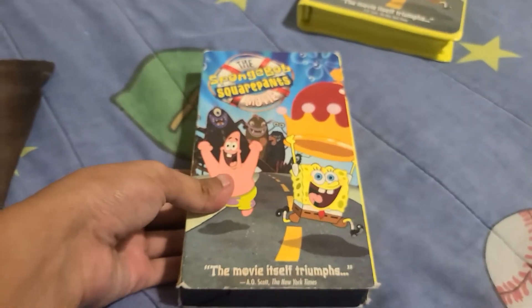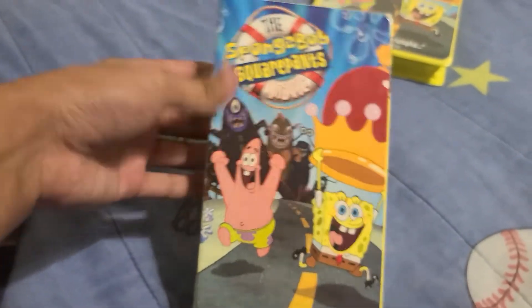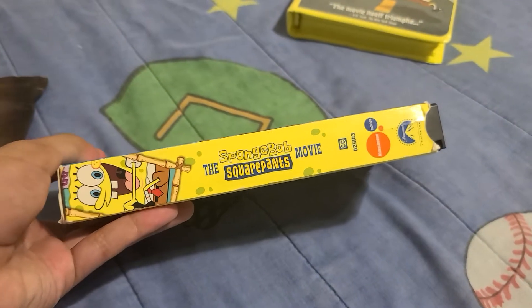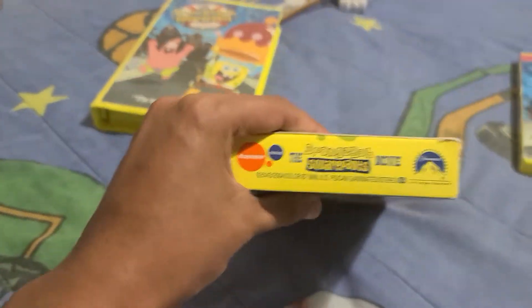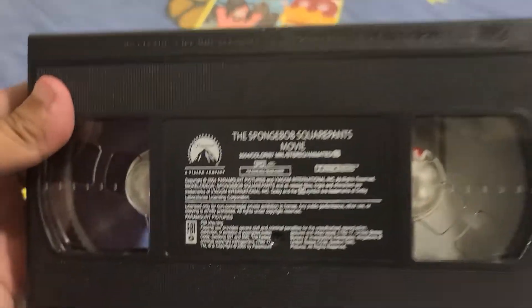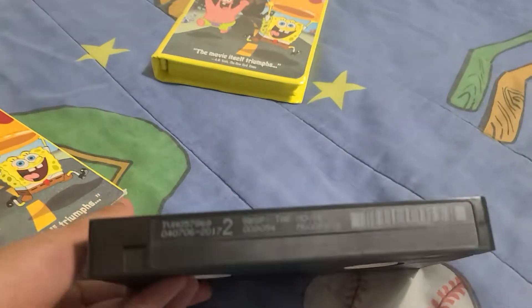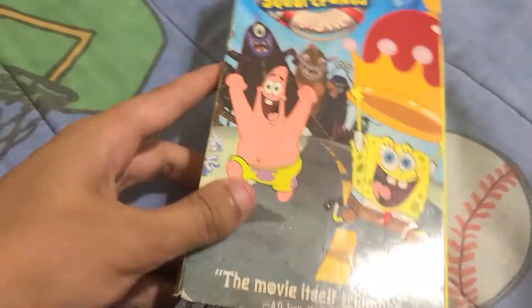Next we have my other copy of the Spongebob Squarepants movie — this is the sick cover. Here's the front, the spine, the back — same stuff — and the other spine. Here's the tape with the black sticker, also from the fourth week of 2005. Same thing — it has the actual print date.